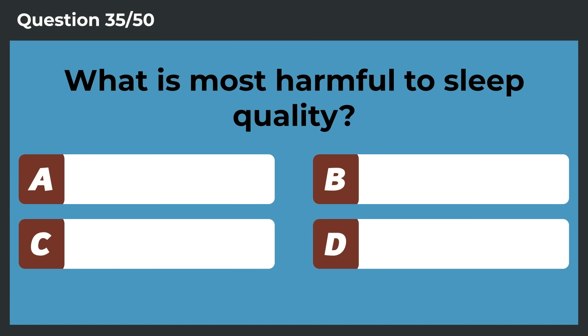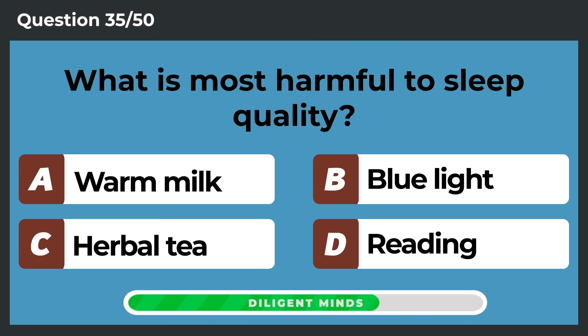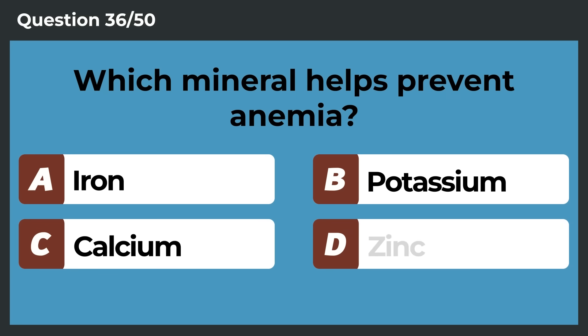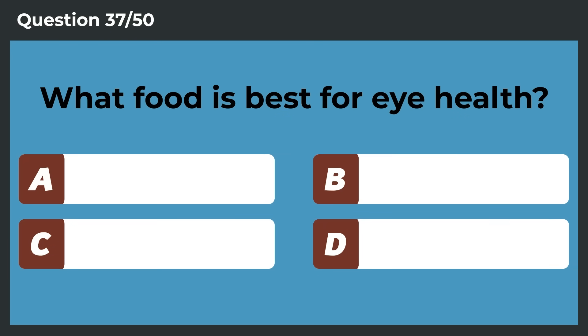What is most harmful to sleep quality? Blue light. Which mineral helps prevent anemia? Iron.